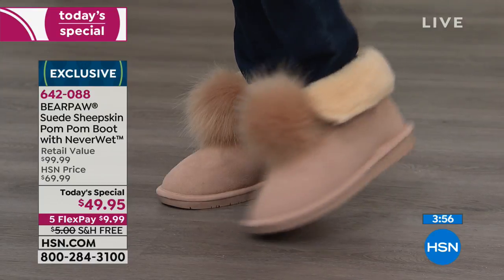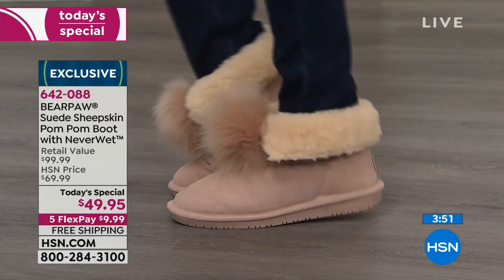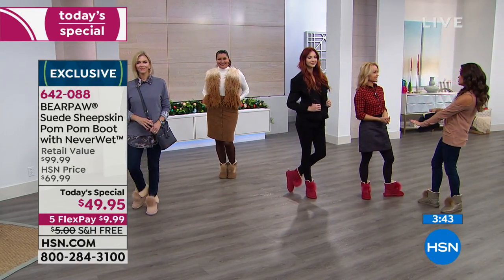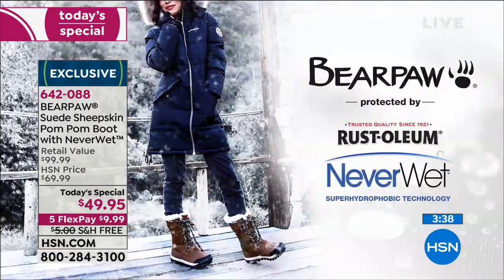We have four minutes left on this presentation. If you're just joining us, you're seeing an exclusive style from Bear Paw — all genuine suede, beautiful wool blend lining, a sheepskin footbed. Your feet are warm and dry because they're protected with NeverWet. They come to you like that and you're good to go. And it's just fashionable having that great little poof pom pom that is still sophisticated.